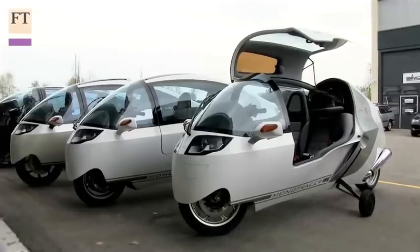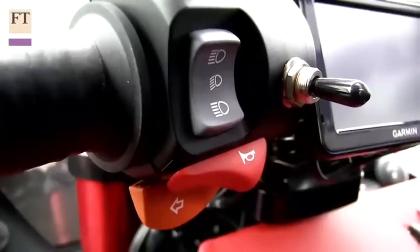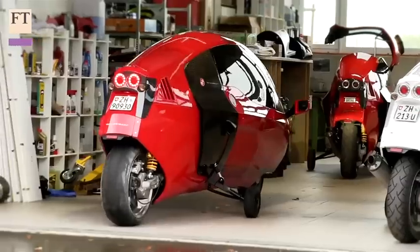Top speed is not known. We expect it to be around in excess of 300 kilometers an hour. We limited that for tires to 240 kilometers an hour, to 150 miles.